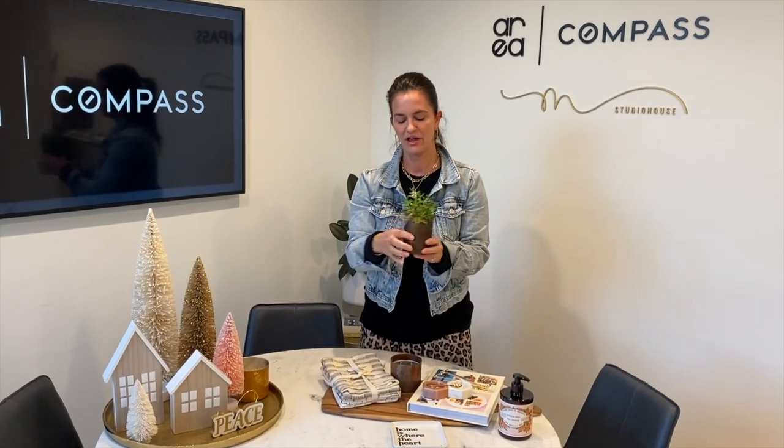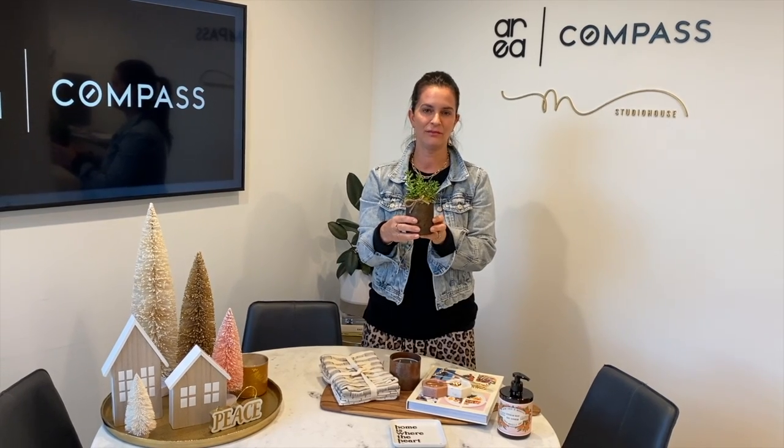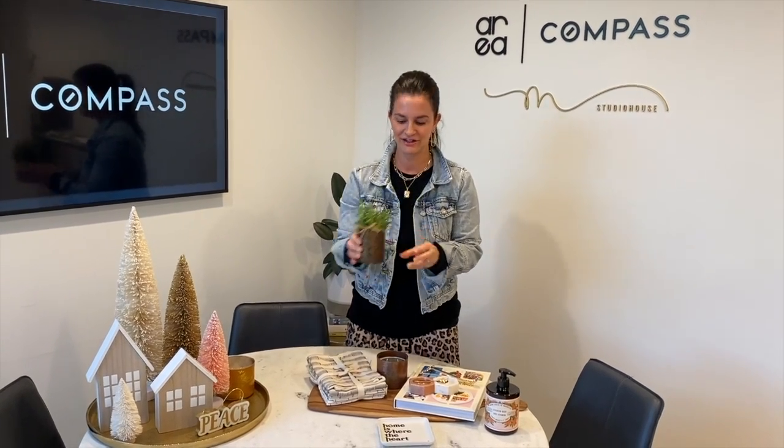I also love plants in the home. I try to give something that's easy to maintain, which this meets that criteria.